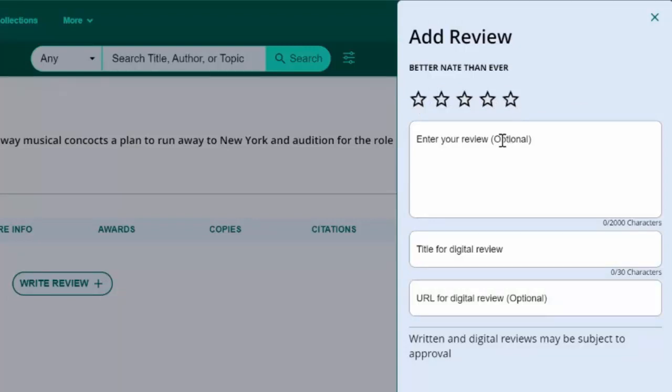You can also type in a review about what you thought about the book. You can explain what you liked or didn't like, and you might tell others who might enjoy reading it. For example, if you like funny books or musical theater, you're going to love this book — you can type that in there.